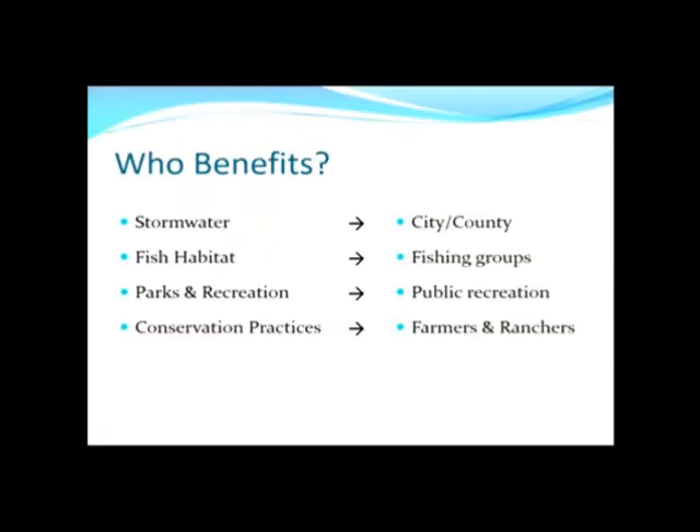On to fish habitat — Rapid Creek has some issues. It is actually a blue ribbon brown trout fishery within Rapid City. The section within Rapid City is a great breeding ground for brown trout, but it's being impaired by all the runoff. We would work together with Game, Fish and Parks to try to address that and create a better fishery. The fishing industry in South Dakota is a huge industry and it brings a lot of tourism dollars to Rapid City. We think that should be capitalized on and that we could create better fishing access for people within Rapid City.